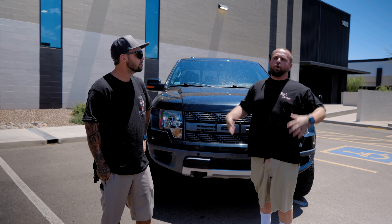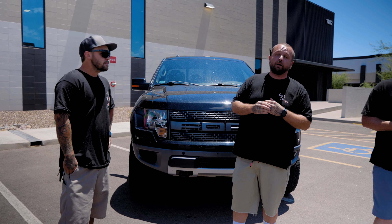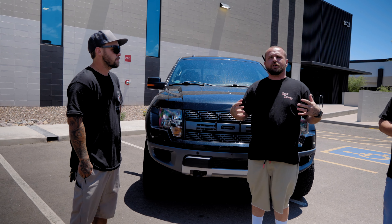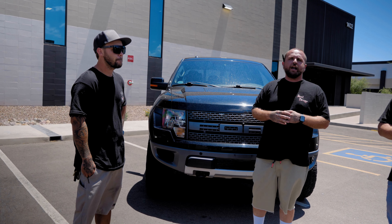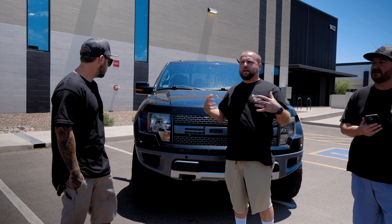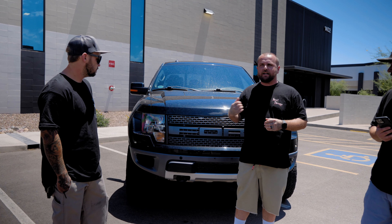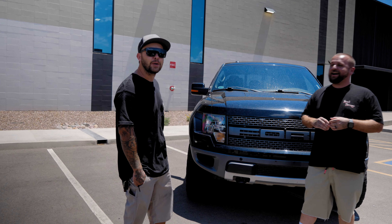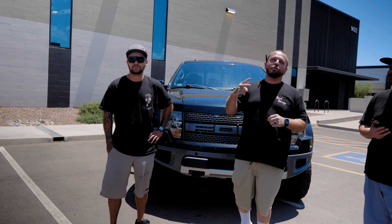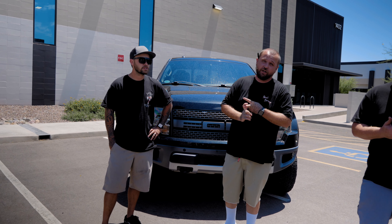What we're recommending is after you get your shock service, come back in about every 30,000 miles to get them serviced and looked at. Obviously it depends on the terrain you're riding in, but having them serviced about every 30,000 miles is what we recommend. We are offering this at both of our locations - Charlotte, North Carolina and Phoenix, Arizona.